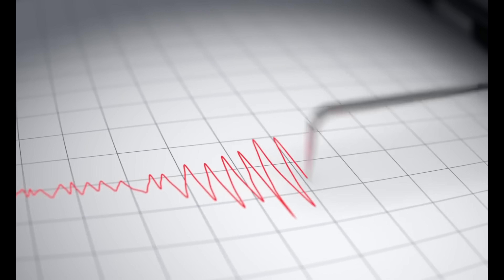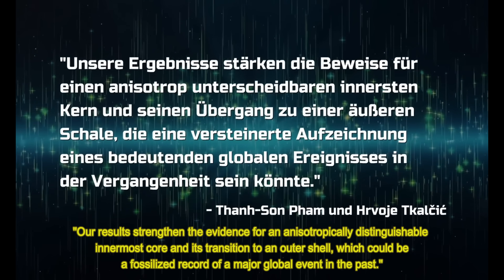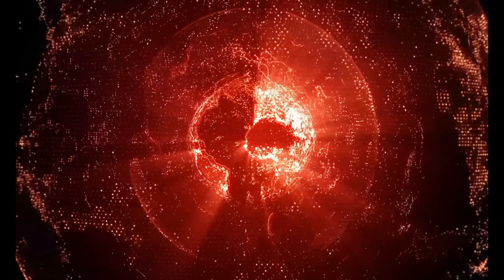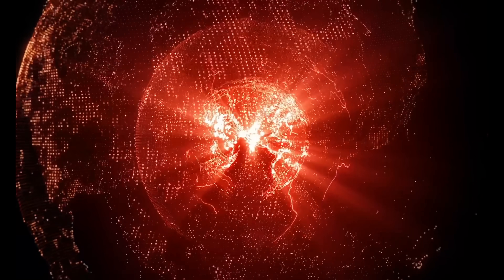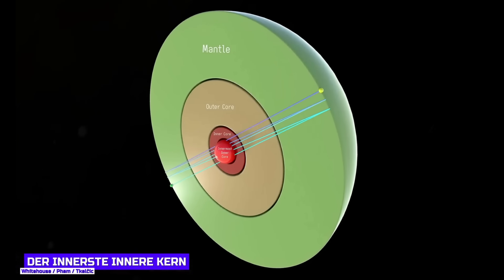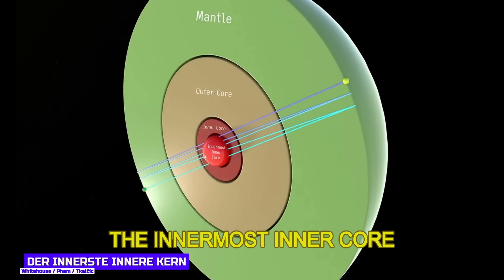The researchers write: "Our results strengthen the evidence for an anisotropically distinguishable innermost core and its transition to an outer shell, which could be a fossilized record of a major global event in the past." In plain terms, they have discovered a miniature Earth's core within the Earth's core — an innermost inner core, surrounded by the inner core, which in turn is surrounded by the outer core. A bit like Russian Matryoshka dolls, where there is always a smaller doll inside. In this illustration you can see how the innermost inner core is clearly separated from the inner core.